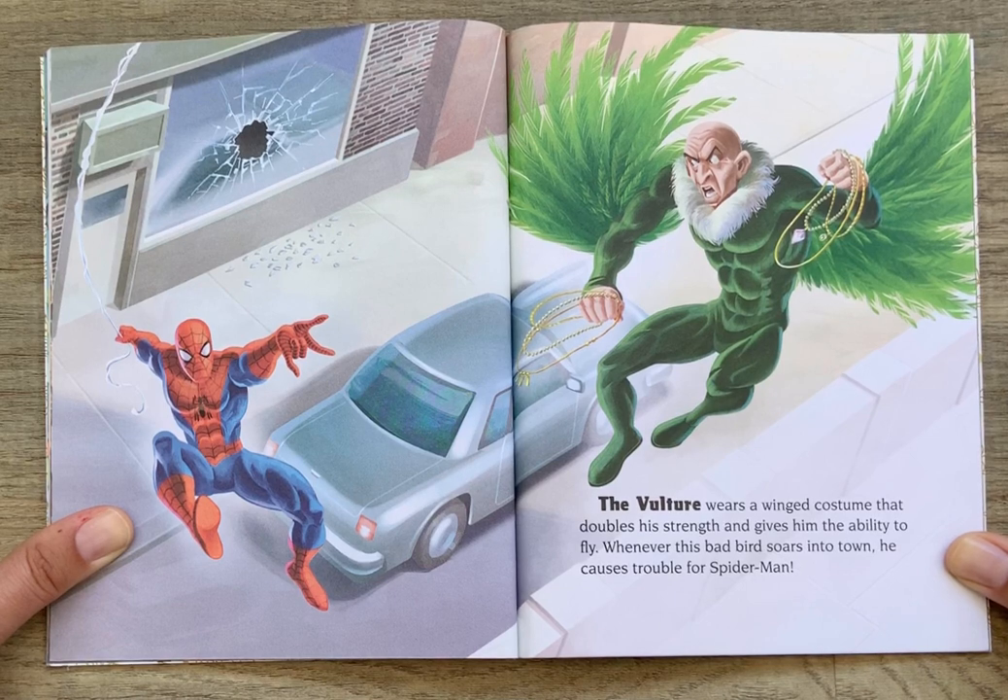The Vulture wears a winged costume that doubles his strength and gives him the ability to fly. Whenever this bad bird soars into town, he causes trouble for Spider-Man.